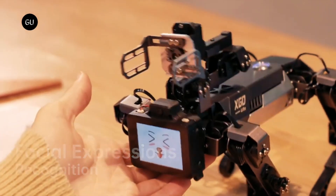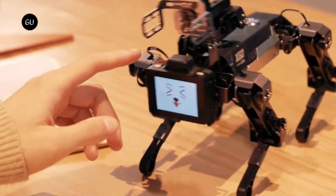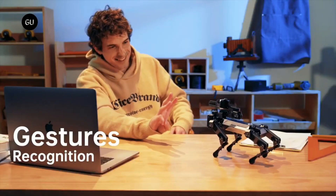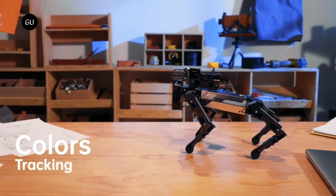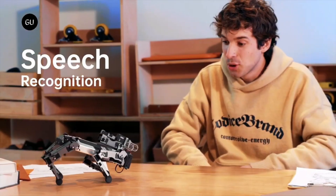At $449 for the most basic model, it is positioned as an accessible gateway to autonomous robotic technology. Other variants of the XGO 2 are the Mini and Light, which are priced at $749 and $449 respectively, with expected retail pricing of $1,398 and $898.